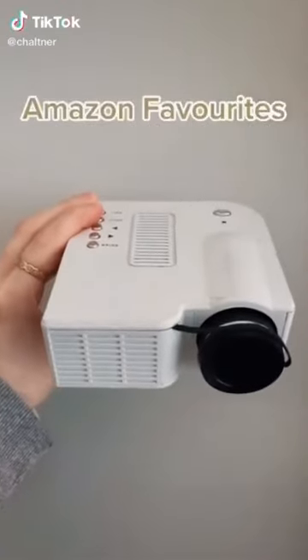Amazon favorites, available in Canada — this is a screen projector. I usually set it up for movie nights and I think it's a perfect addition for this winter. It's all linked in my bio.